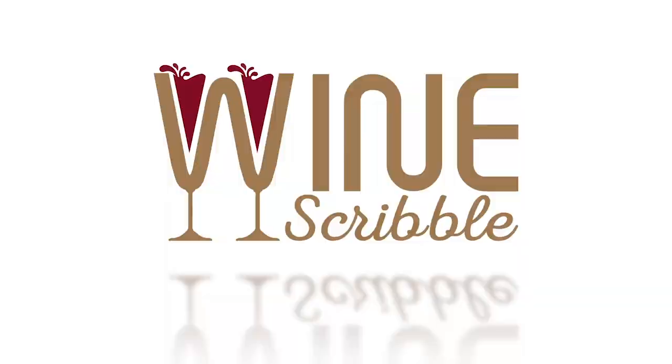Hey Tasters, this is Annabelle McVine. Welcome to the WineScribble YouTube channel, the home of WineApply.